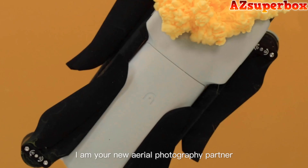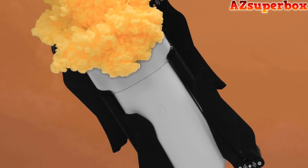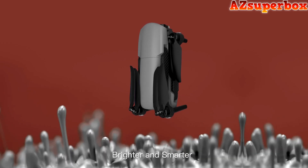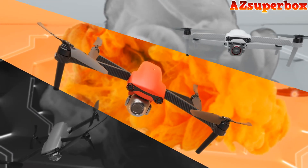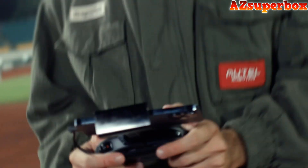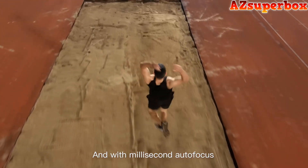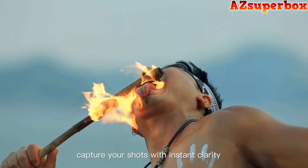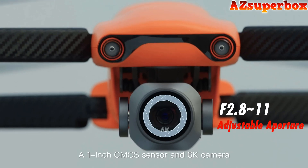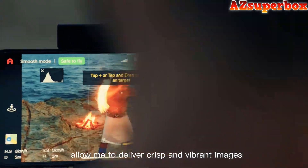Hi, I'm your new aerial photography partner — brighter and smarter. Take me with you and let's start our adventure. With Dynamic Track 2.1, I can follow you anywhere you go, and with millisecond autofocus, capture your shots with instant clarity. A 1-inch CMOS sensor and 6K camera allow me to deliver crisp and vibrant images.